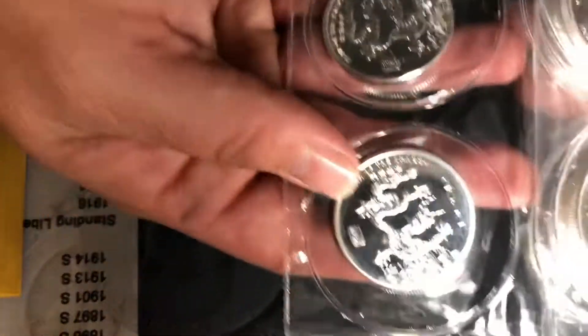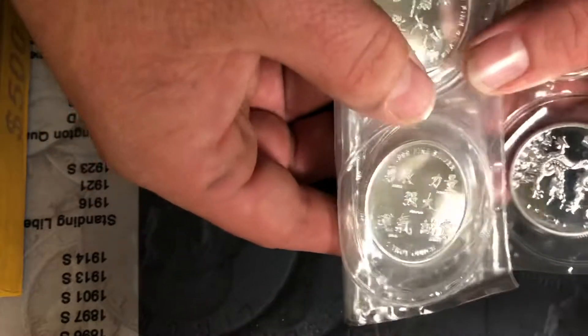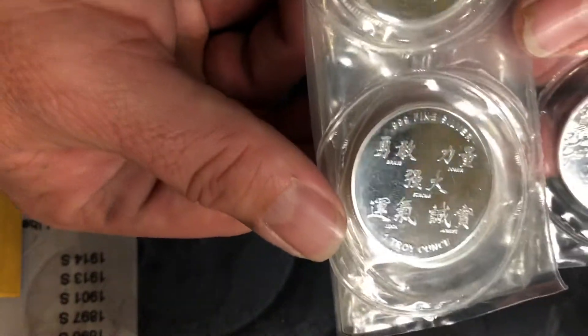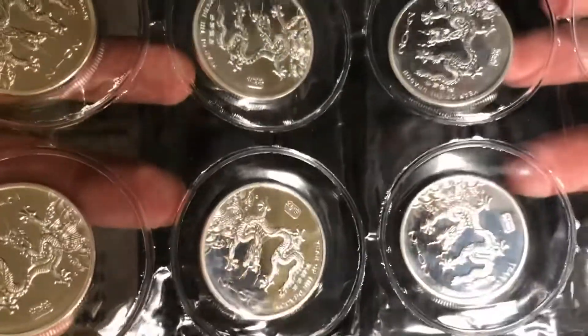I also have some silver rounds. We've got the 2012 Year of the Dragon — these were sold by Atmex. They are individually sealed and easy to cut apart individually. We'll be doing quite a few of these; we have 10 of them total.